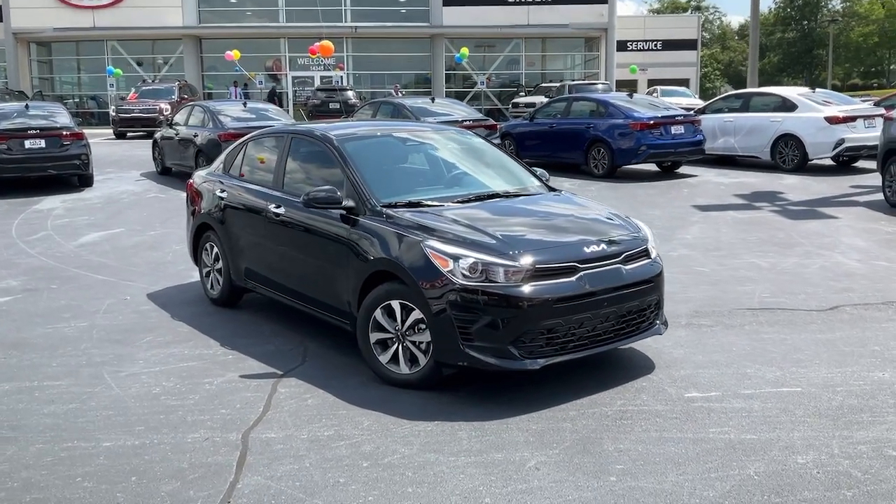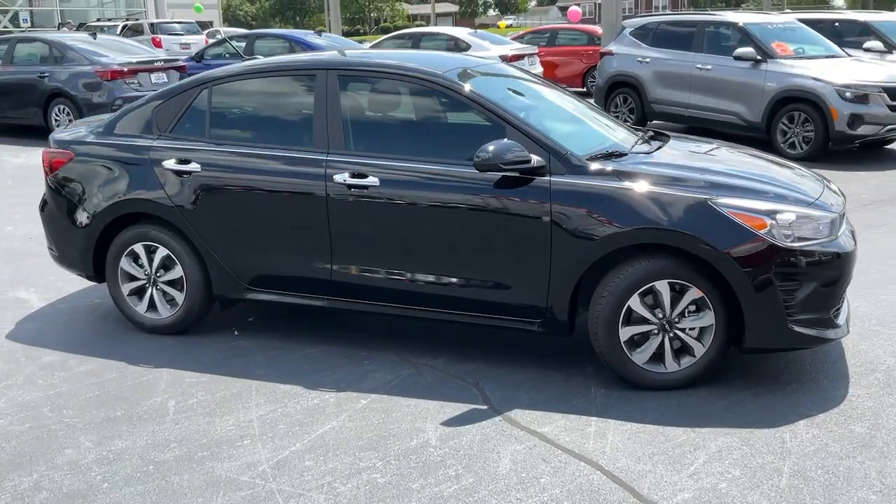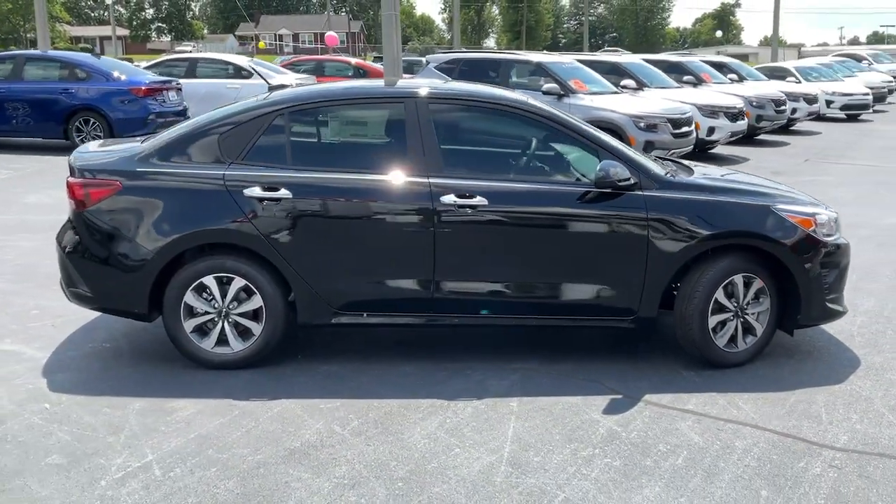Go home happy with the 2023 Kia Rio. The future is comfortable and affordable in this spirited Rio.